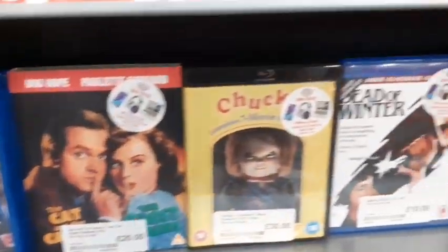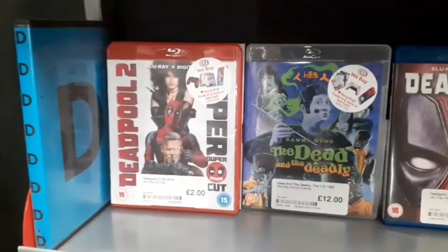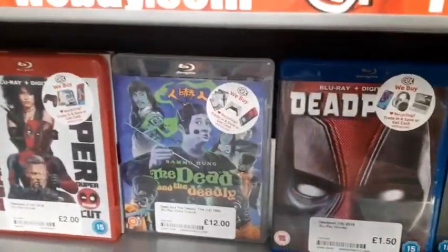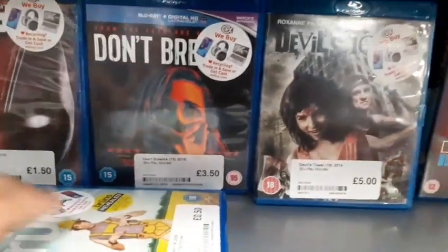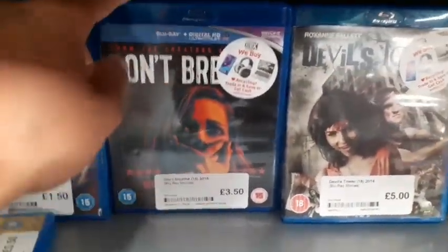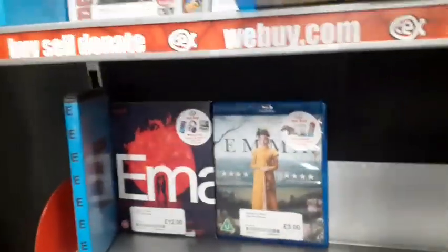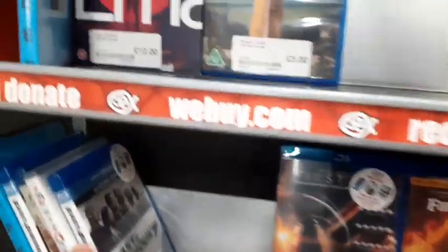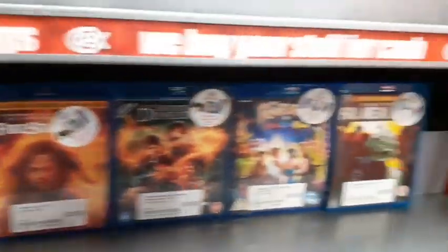They also have Chucky — I believe that's the series rather than the film. There's Deadpool 2 there, looks like it might be an Arrow release. Also Emma, Furious 7, and Firestarter.